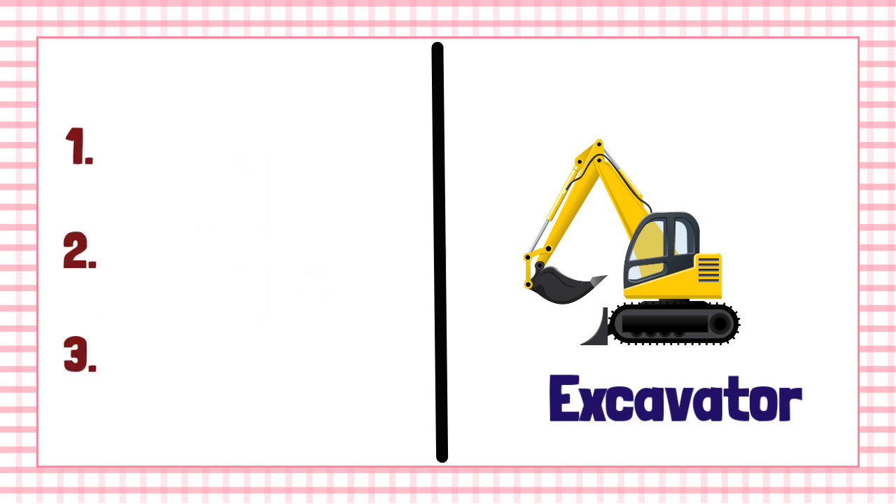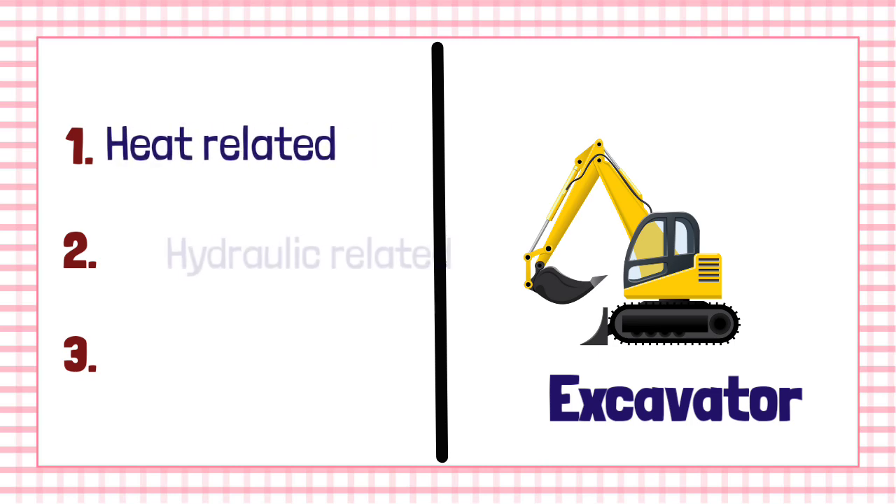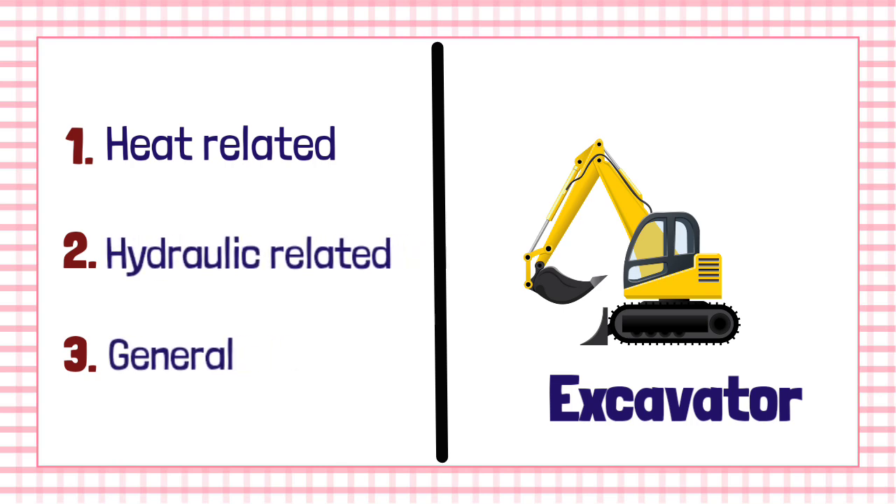In order to learn these eight points easily, we have divided them into three major points. The first one is heat-related safety, the second one is hydraulic-related safety, and the third one is general safety.